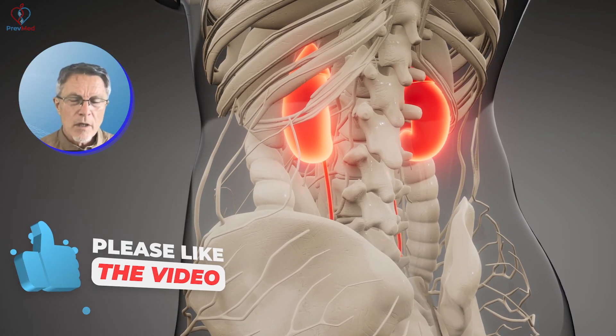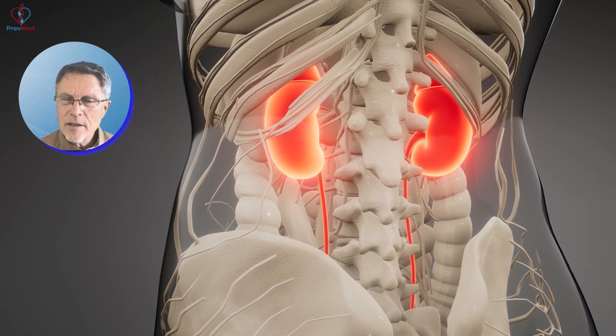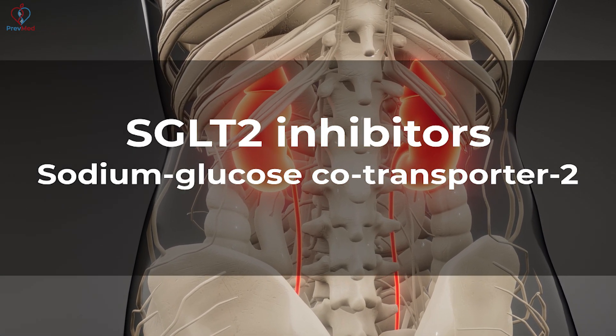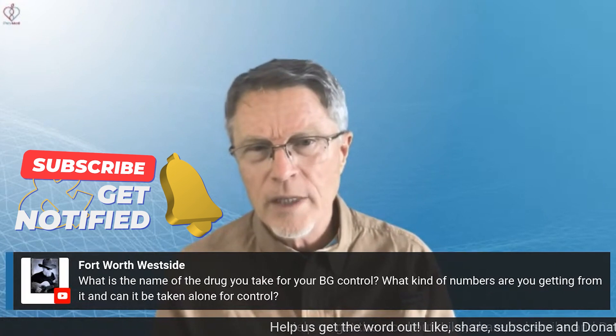Our kidneys will spill glucose, but then they have some ways of pulling glucose out of the urine and back into the blood. Well, that SGLT-2 inhibitor — sodium glucose transport — that's what goes on in the tubules of the kidneys. It decreases that, so the glucose tends to just get spilled out in the urine.